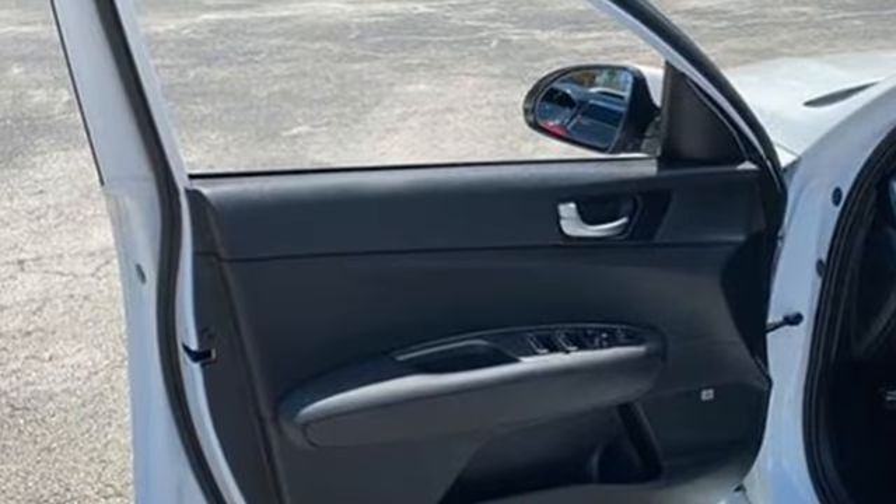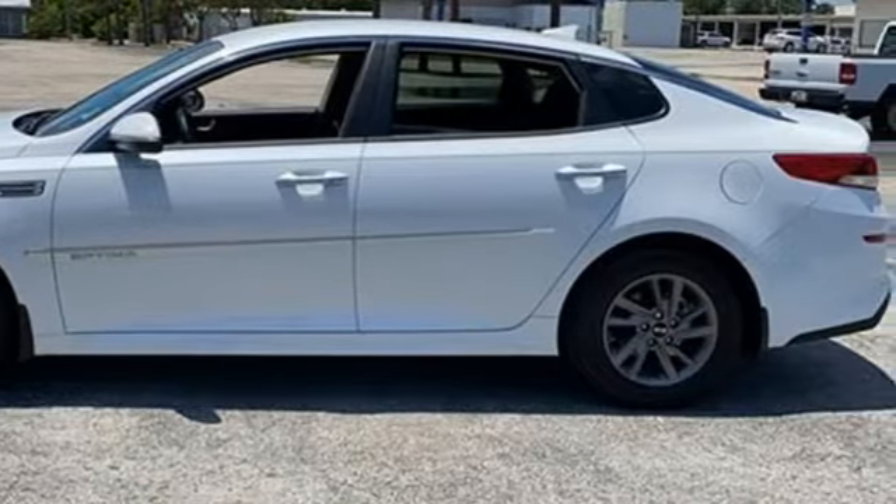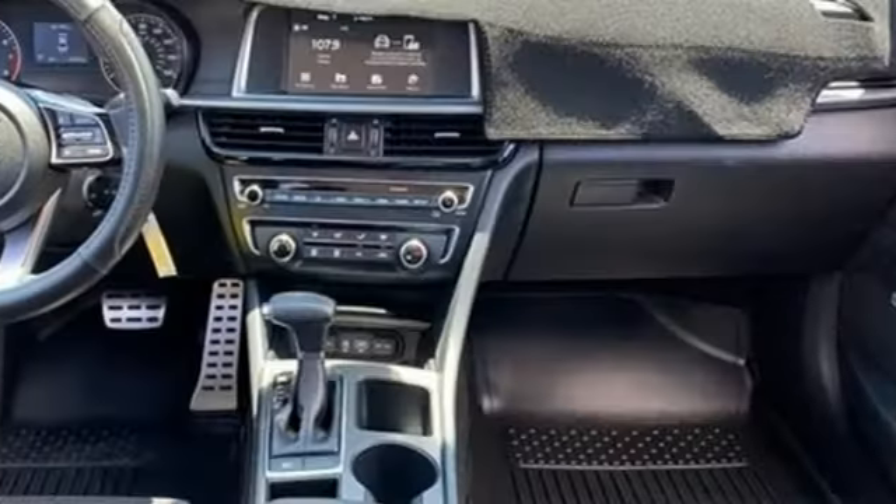It comes with the features you need, and better yet: streaming audio, wireless phone connectivity, manual tilting steering column, rear parking sensors, and a USB port.